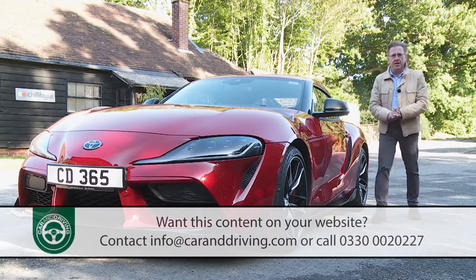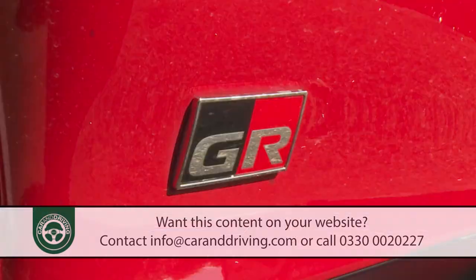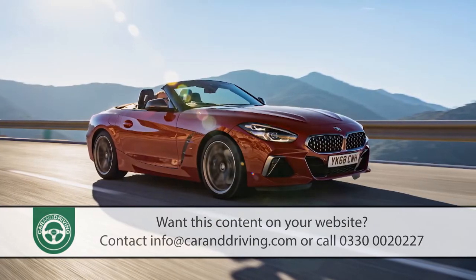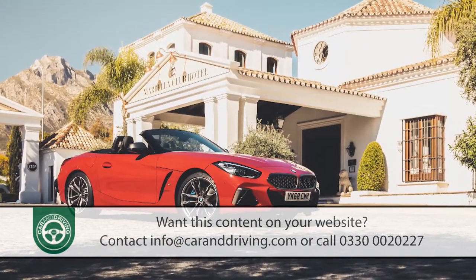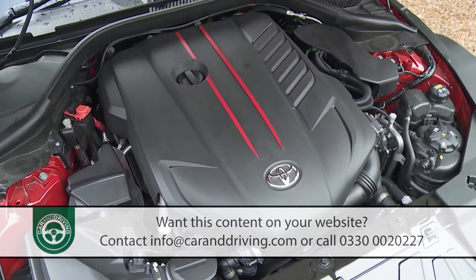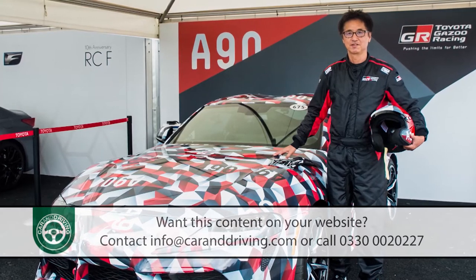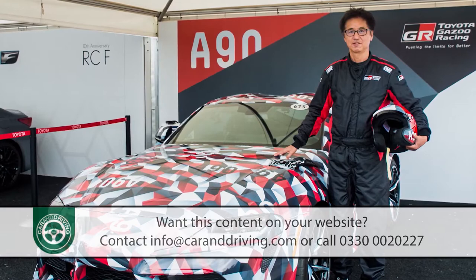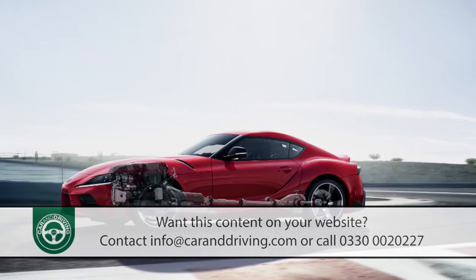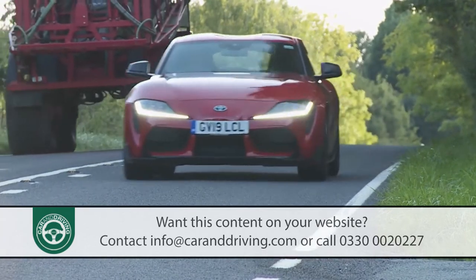This is the first Toyota to be produced entirely by the brand's competition division, Gazoo Racing — hence the GR Supra badging. It's built alongside the Z4 on an Austrian production line in Graz, but uses only the top engine found in its BMW cousin: a 3-litre, 335 bhp twin-turbo straight-six. Chief engineer Tetsuya Tada describes this as a sports car without compromise. Is that what we've got here? Time to find out.